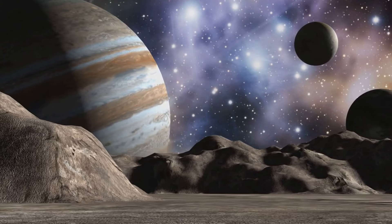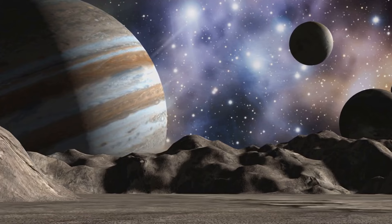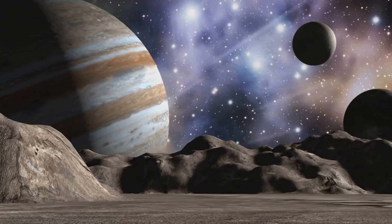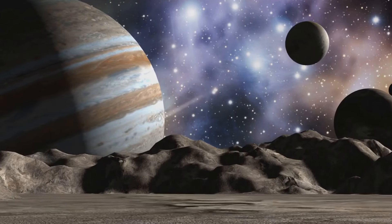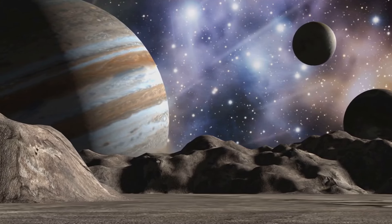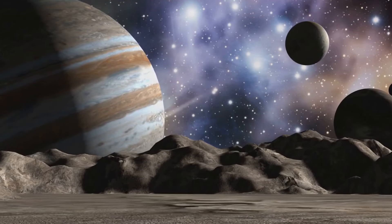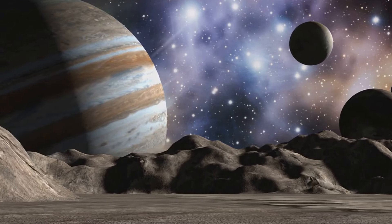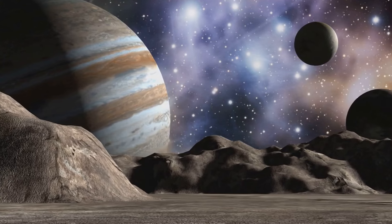Each moon has its own unique story to tell, from ancient craters to smooth icy surfaces. In this documentary we will uncover the secrets of these fascinating worlds and explore the wonders of Jupiter's moons. We will also discuss the future of Jupiter's moons, including the possibility of human exploration. As we continue to learn more about these celestial bodies, we will gain a deeper understanding of our own planet and the universe beyond.